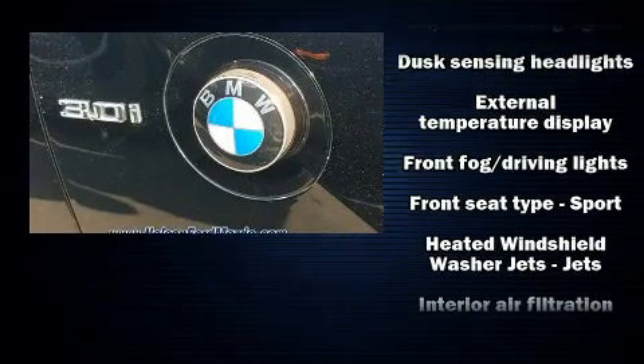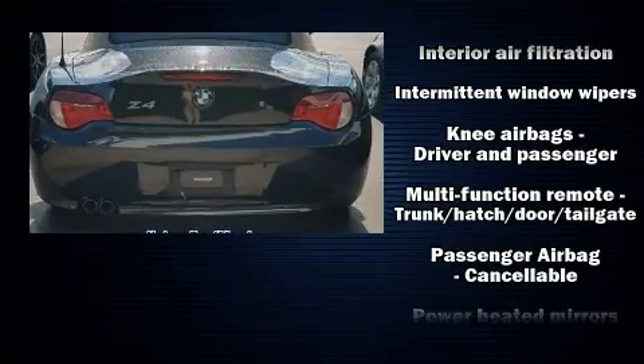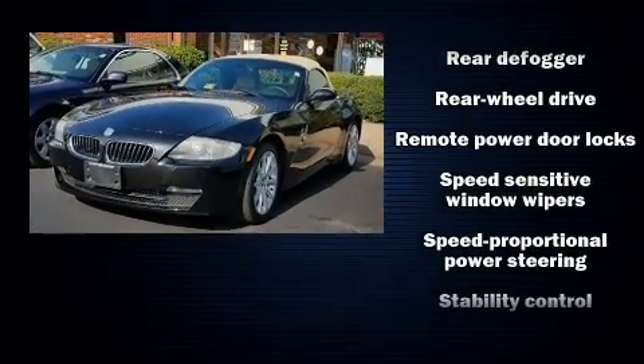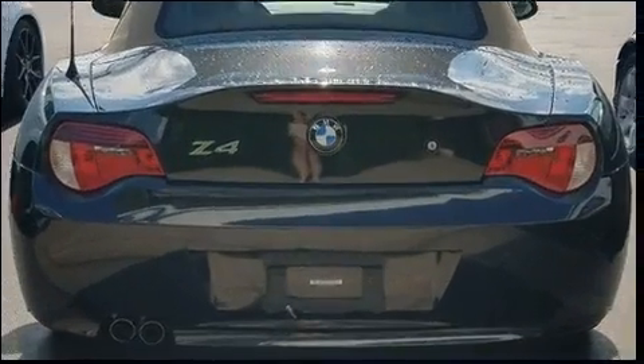Passengers are protected by various safety and security features, including dual front impact airbags with occupant sensing airbag, knee airbags, integrated rollover protection, traction control, brake assist, a panic alarm, and four-wheel disc brakes with ABS.